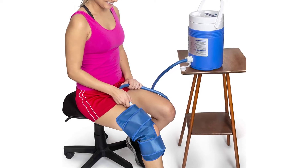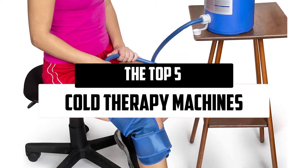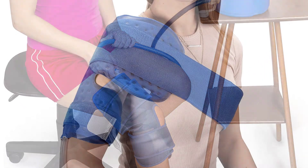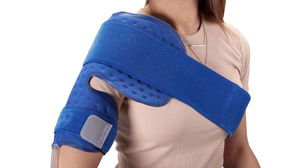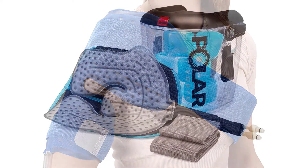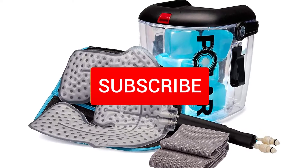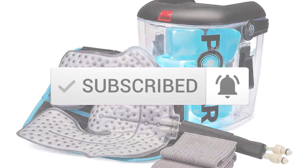Hello everyone! Welcome to our new video. Today we'll take a look at the top 5 best cold therapy machines available on the market. I tried to make the list based on their popularity, quality, price, durability, user opinions, and more. If you need more information about these products, please check the link in the description section below. Make sure you subscribe for more videos. Okay, so let's get started.